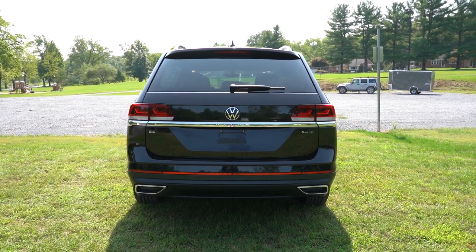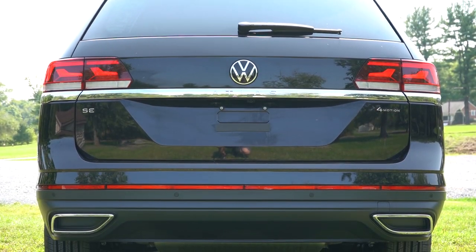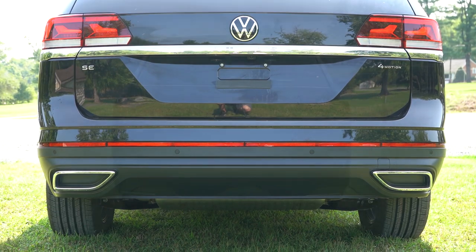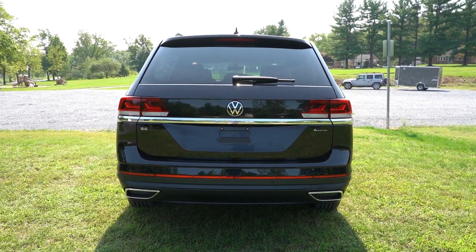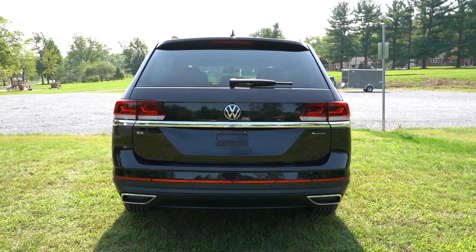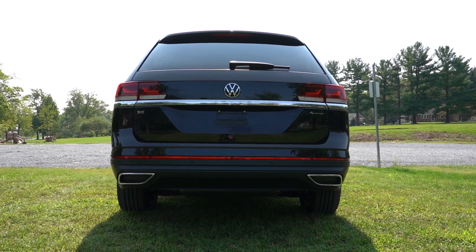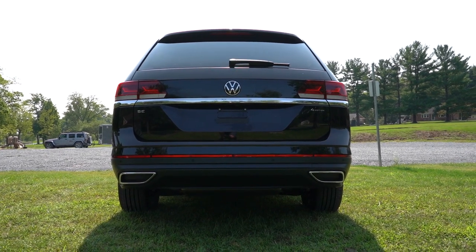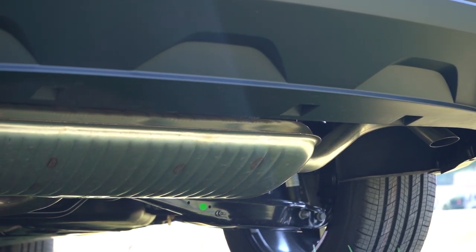Around back: there's a body-colored shark fin antenna, a rear spoiler with integrated brake light, a rear window wiper, and LED taillights standard across all trims. You'll find trim-level badging and 4Motion AWD badging on the tailgate. A chrome bar ties the taillights together with 'Atlas' spelled out horizontally. Toward the bottom are faux exhaust tips in chrome — the actual exhaust is hidden just below, as is typical for Volkswagen and Audi.